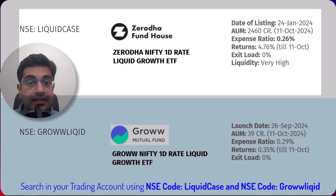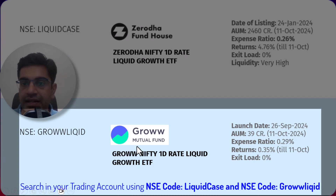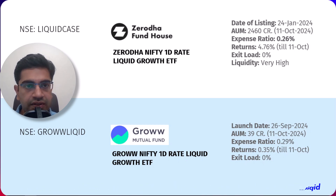Now let's look at the other liquid ETF product — Grow's Nifty 1-day rate liquid ETF. It was launched a bit later on September 26th, 2024, and has a modest AUM of 39 crores since inception. The expense ratio is 0.29% and returns till date are 0.35%, being just launched two to three weeks ago. To sum it up, Zerodha's liquid ETF has a lower expense ratio along with high liquidity, while Grow's liquid ETF has a higher expense ratio and has been launched more recently. However, Grow's offering may still have potential as it matures.